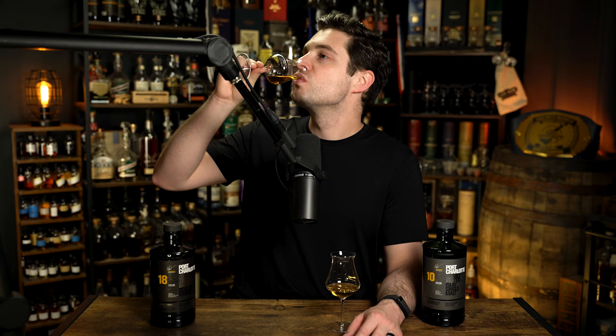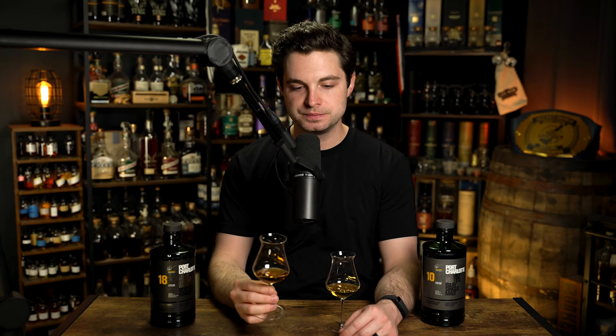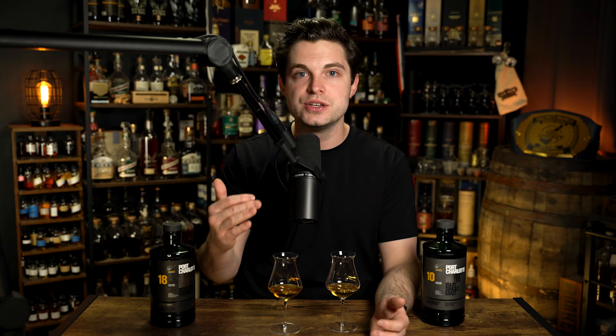We'll go back in for another nose here in a second, but it's time to get this on the palate now. Cheers. Wow. So this is delicious — let's start with the word delicious. The beginning of the palate for me actually is not the peat. The very first thing I get are those buttery croissant, butterscotch, golden raisin kind of notes. This hits me first and then it leads into the peat.